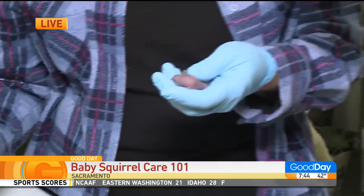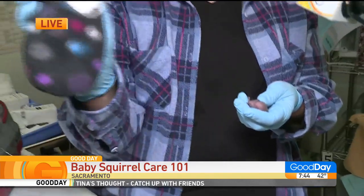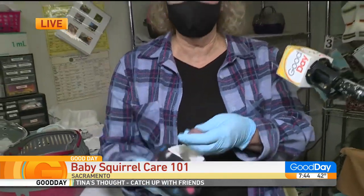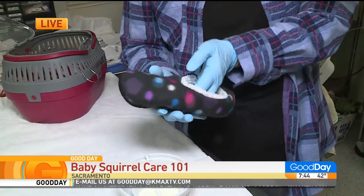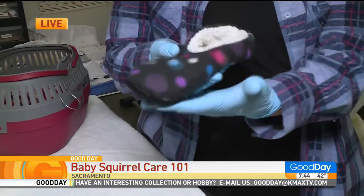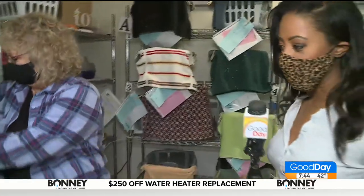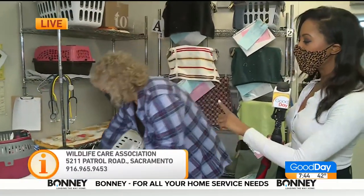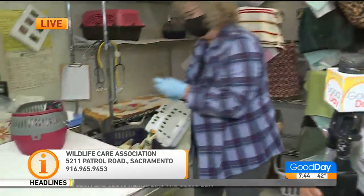Mom wants them back and we want her to have them back. The most important thing is keeping them warm. This is one way to keep them warm — you can put them in a sock. Everybody has these comfortable little socks around their house. You can put the babies in the sock, and if you have rice in a sock you can put this on there. At this age they cannot thermoregulate — they cannot contain their body heat, so they're going to get cold really quickly. Put the baby in a sock, keep it warm, and put it at the base of the tree and hopefully mom will come back and grab them.